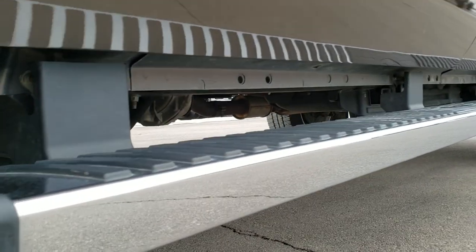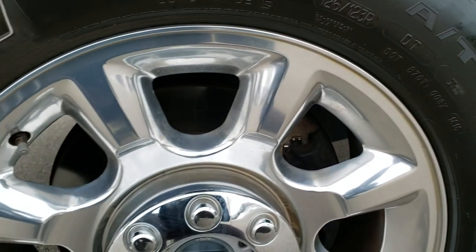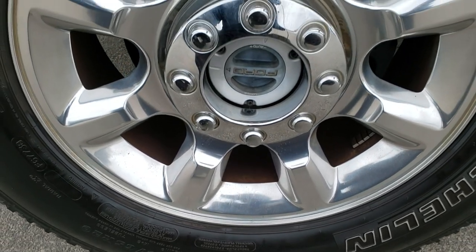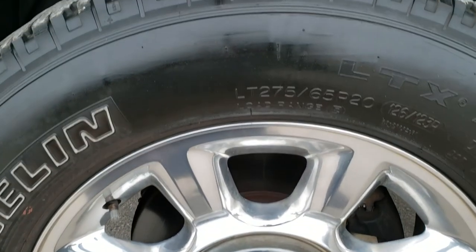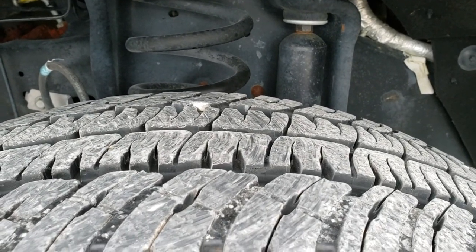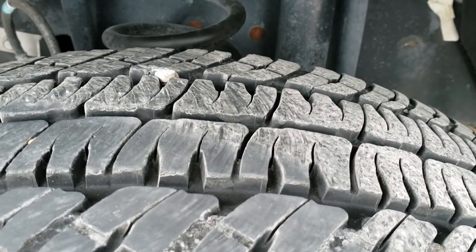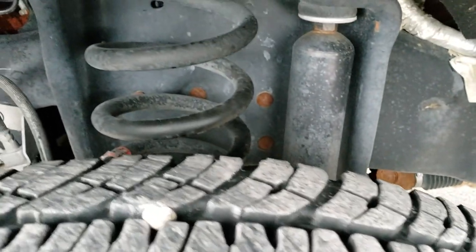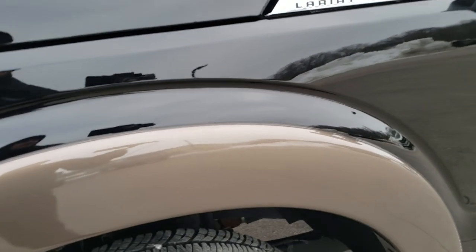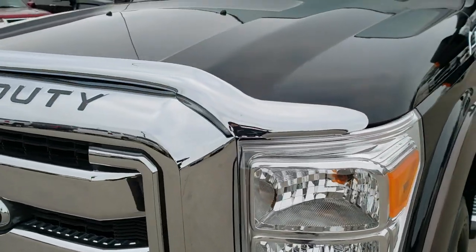The lower rockers, frame, and underbody on this truck are in exceptionally nice condition. It has the factory chrome step bars. If you want to see all the photos on this truck, in the upper right-hand part of the screen is a link to our website. It has Michelin LTX LT275-65R20 tires, with about 60 to 70% of the tread left. The front fender is in excellent shape and the headlight lenses are nice and clear.